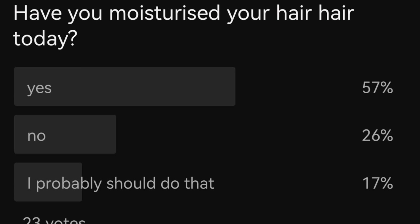Now let's look at some of the polls you completed on my community tab — thank you so much for those. There are quite a lot of you watching who aren't subscribed, so do hit the subscribe button to participate in the community tabs. This poll asked 'Have you moisturized your hair today?' — 57% of you had, 26% hadn't, and 17% said they probably should. I'm glad this was a reminder.